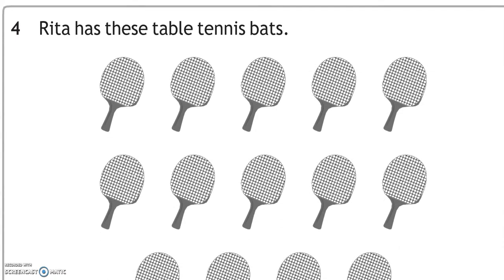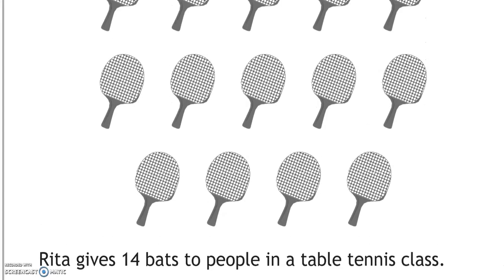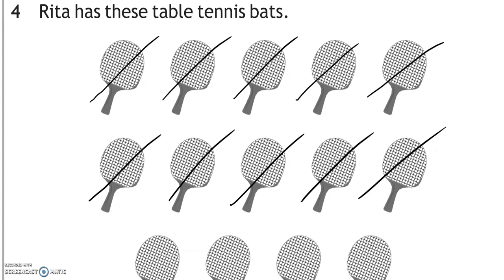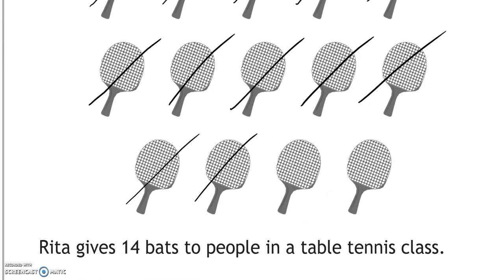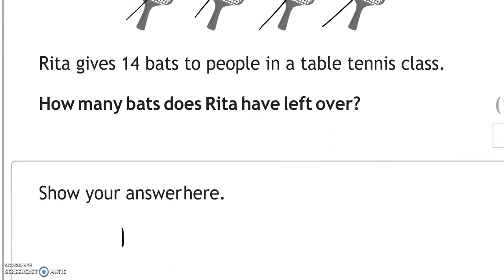Rita has table tennis bats. She gives 14 bats to people in a table tennis class. Counting up 14 bats, there are 0 left over. 14 take away 14 equals 0.